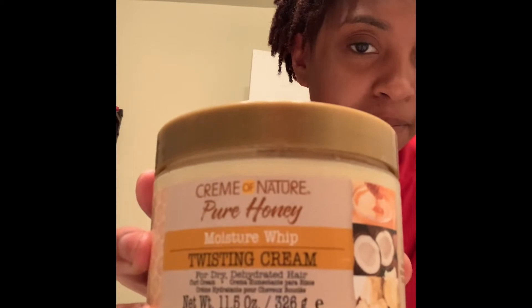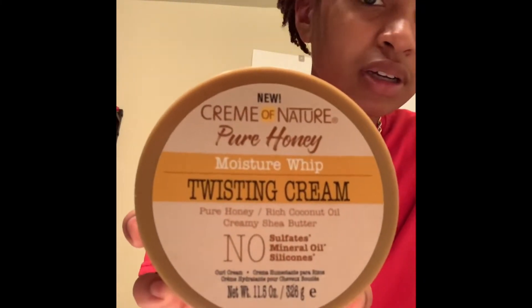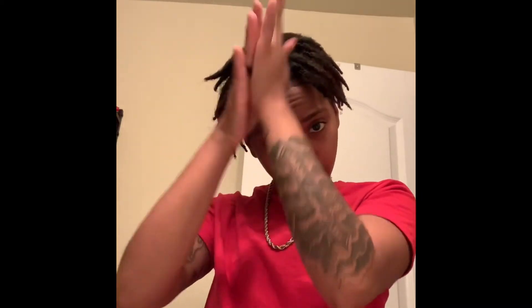Now for re-twisting and palm rolling on the actual dread itself, this is what I use. No sulfates, no mineral oils, no silicone. I just used this yesterday after I washed and dyed my hair. I use about this much, put it on my palm, take one of the strips and just kind of palm roll it to start helping them create their form.